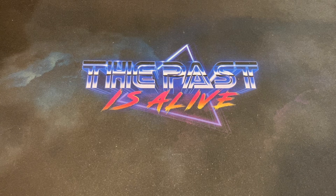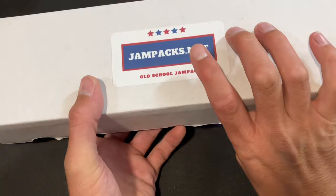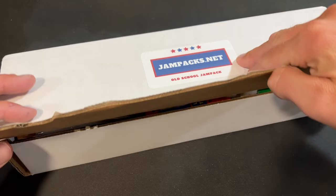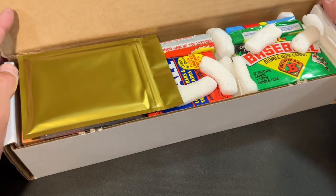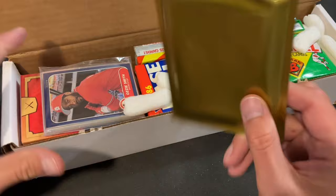Welcome back to the Past Alive. Thank you all for joining me tonight as I rip into the August edition of the Old School Jam Pack baseball card mystery box, available at jampax.net. When in stock they're 65.99 delivered directly to your door, and they feature 20 older baseball card packs. You can see 86 Fleer on top, and a guaranteed Hall of Famer autograph inside the gold jam pack, along with a Hall of Fame rookie card.